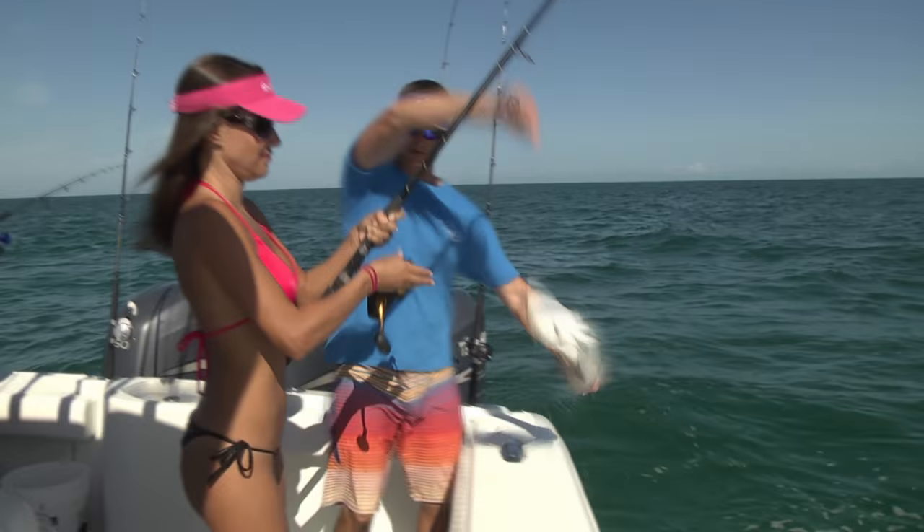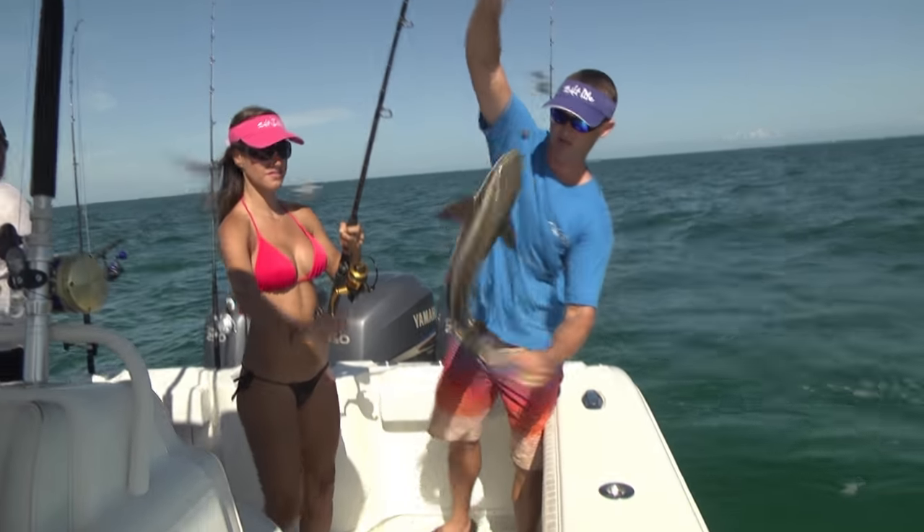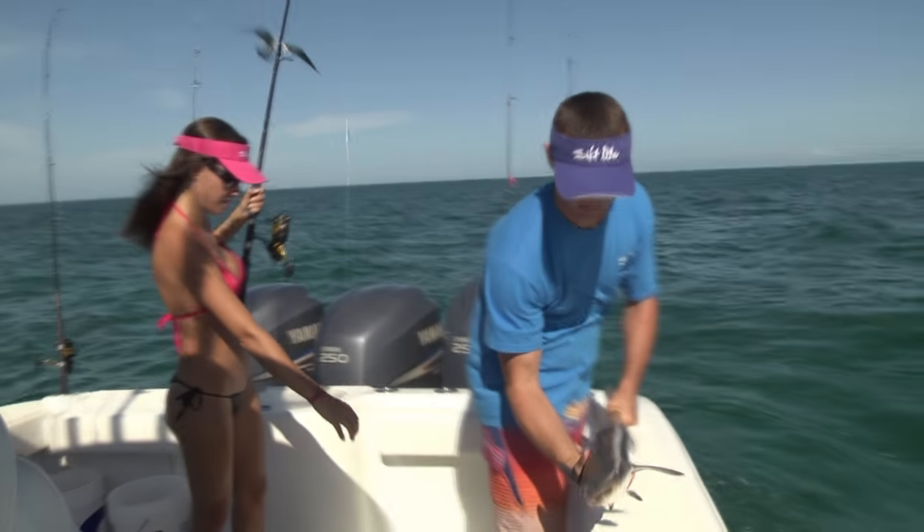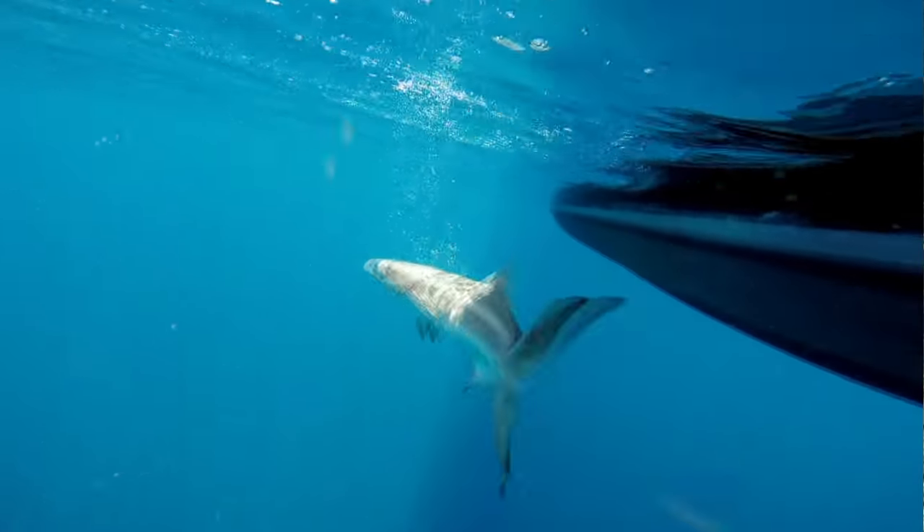That was the smallest one of the day — basically an oversized remora. We limited out very quickly, and Louisa kept catching cobia and releasing them because she just wanted to keep catching them before we moved on to the next spot. After Louisa released that fish, we went ahead and hooked up another one.